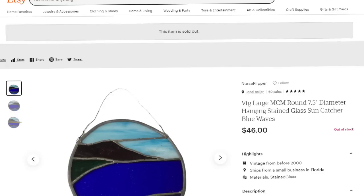Up next is a sun catcher that sold for almost $50. I bought a lot of close to 50 sun catchers for $80, so I'm about $2 in each. This is a vintage large mid-century modern 7.5-inch stained glass sun catcher. It had a crack on the blue section and still sold for almost $50 in under a month. The buyer left positive feedback, so this was about a $40 profit.